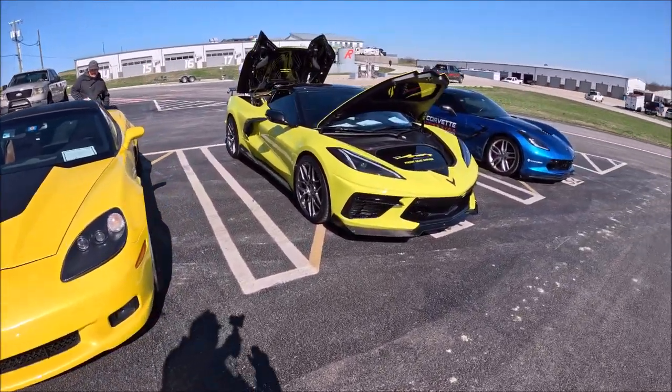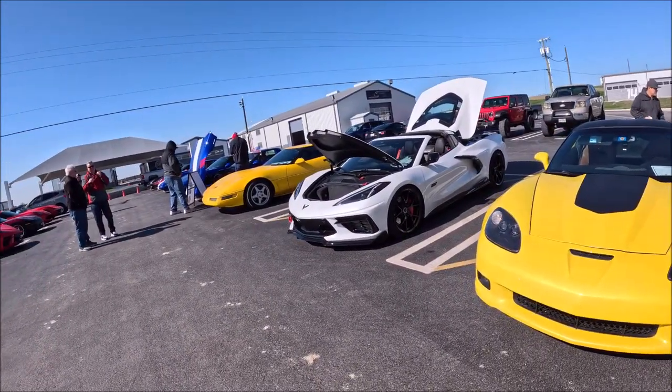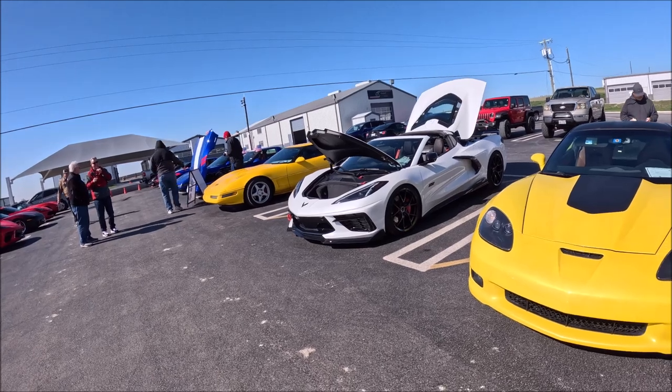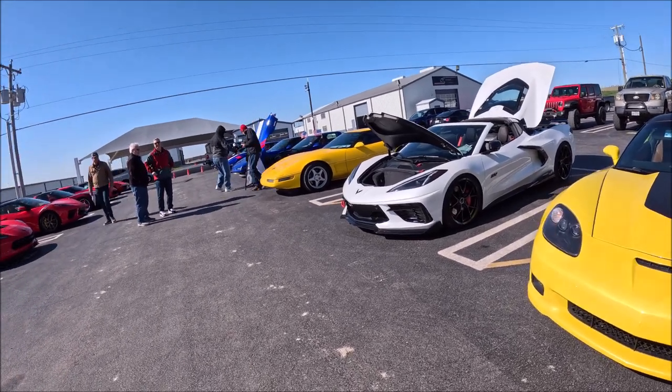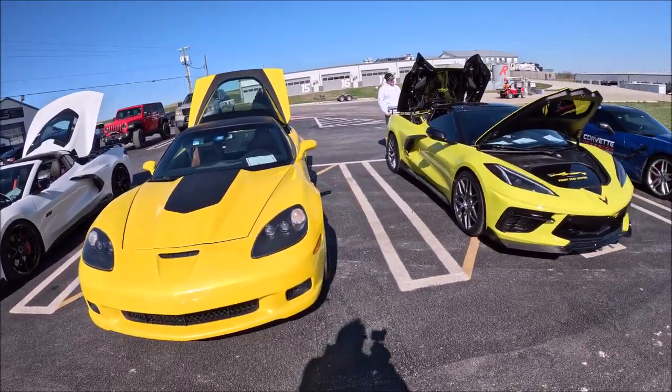So that's pretty much all the cars out here. We're going to do a parade lap around the track at noon, so everybody's just hanging out. It's finally warming up where it's not miserably cold, so that's good. We'll catch up to you later.